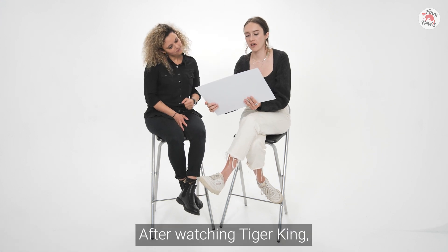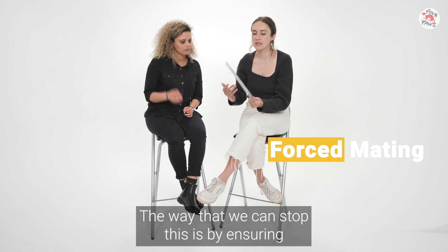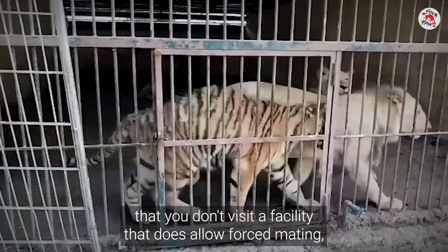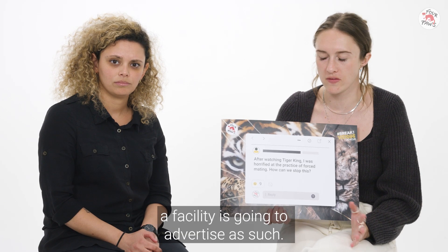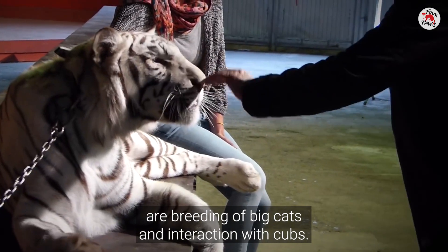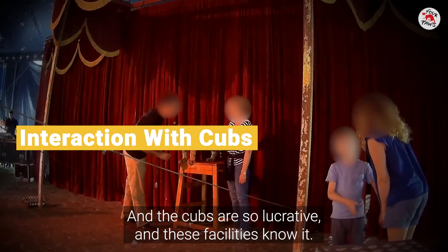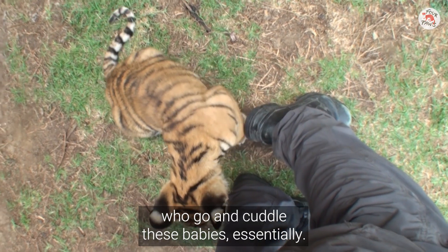After watching Tiger King I was horrified at the practice of forced mating. How can we stop this? The way to stop this is by ensuring that you don't visit a facility that allows forced mating. A facility won't advertise it as such, but the things to look out for are breeding of big cats and interaction with cubs. These facilities know how lucrative the cubs are — they advertise it and attract an influx of people who essentially go and cuddle these babies.